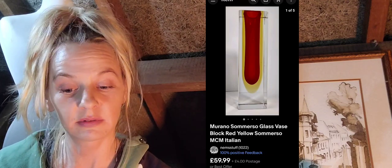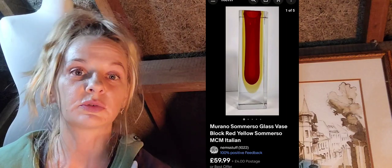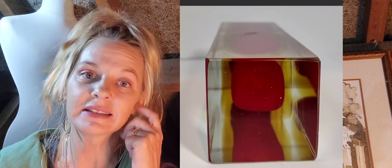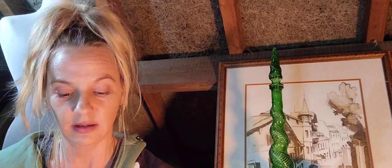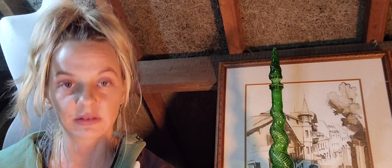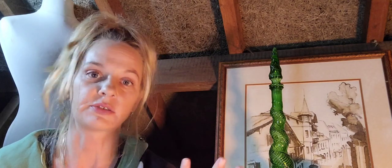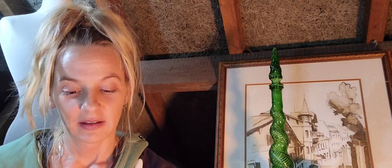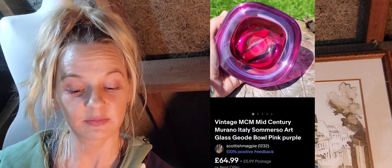The second one is a Murano submerso glass vase — block red and yellow submerso, mid-century modern Italian — this one sold for $59.99 plus four pounds postage. At the base it isn't signed, but with Murano a lot of the time you can tell by the base, and image searches help because it can be tricky to distinguish Murano from Czech and other studio art glass makers.